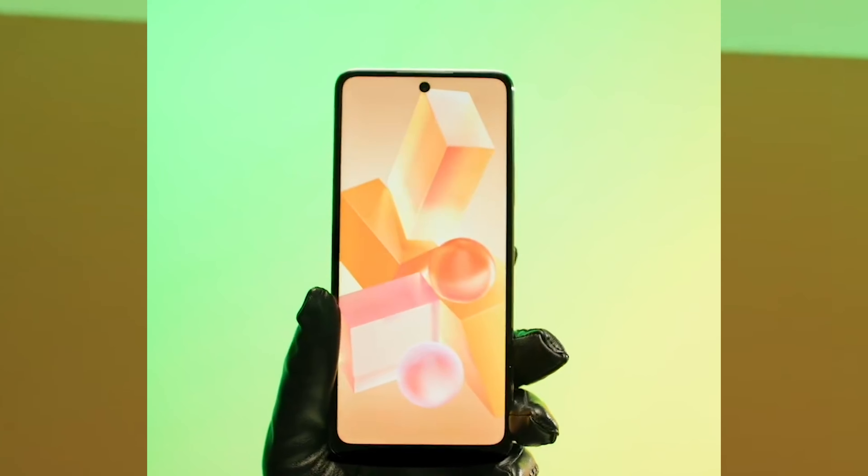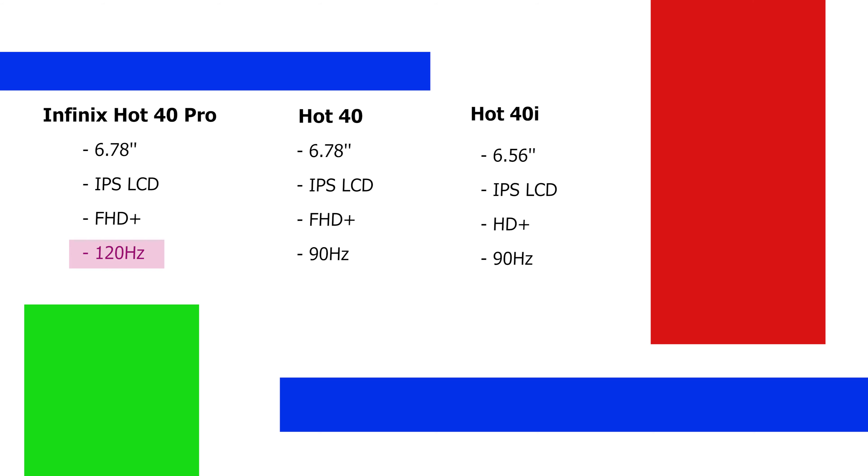You can notice the differences from the internal features and also from the rear cameras. Starting with the Hot 40 Pro — it comes with a 6.78-inch IPS LCD dot-in display with Full HD+ resolution and a 120Hz refresh rate, which is much smoother than the 90Hz found on the Hot 40 and Hot 40i.